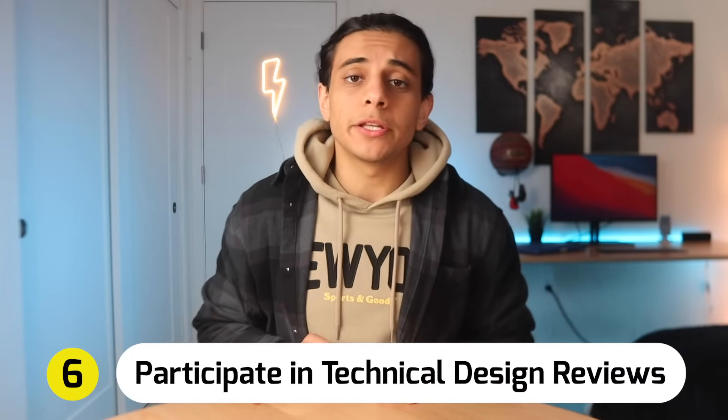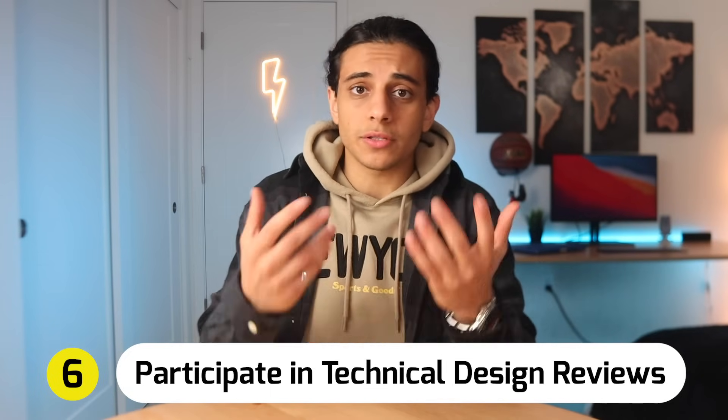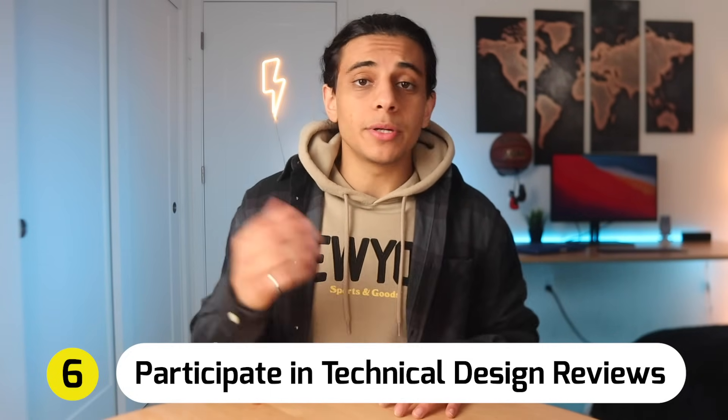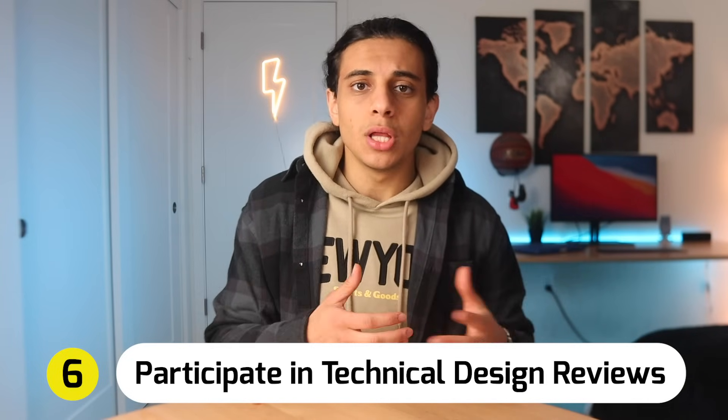Sixth, you may find yourself participating in technical reviews. This means that if another mechanical engineer finished one of their designs, they'll share it with you for some feedback. You may propose a better material that they could use, or maybe you feel like their design isn't really easy to assemble, so you propose a better solution. These are just the six main responsibilities, but obviously every single mechanical design engineering role is a little bit different. Smaller startups or companies may have you be a lot more involved with a lot more responsibilities, but larger companies will have you just hone in and focus on one specific aspect of mechanical engineering.